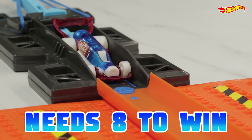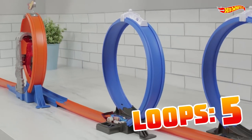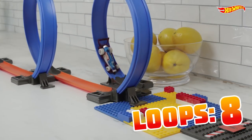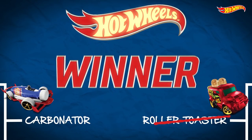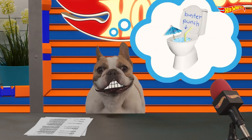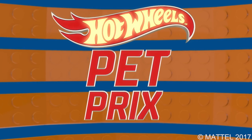Carbonator has a chance to win it all! Let's get it poppin'! Four, five, six! It all comes down to this! Yes! He does it! Carbonator takes the win! I bet he celebrates with an icy cold beverage! Thanks for joining us at the Hot Wheels Pet Free.